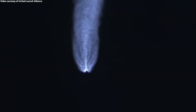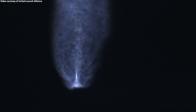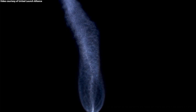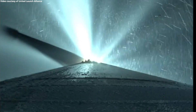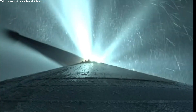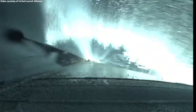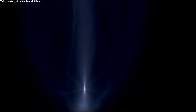Engine now throttling to maintain 2.5 G acceleration limit. Engine response and vehicle body rate response looks good. RCS pyrovalve has been fired. Reaction control system is pressurizing to flight levels. Now coming up on three minutes into flight. RD-180 pump speeds and injector pressures continue to look good as it maintains that throttle limiting. Three minutes, 10 seconds in. Vehicle body rates continue to look good. Standing by for payload fairing jettison — and we have good indication of payload fairing jettison. CFLR jettison complete as well.